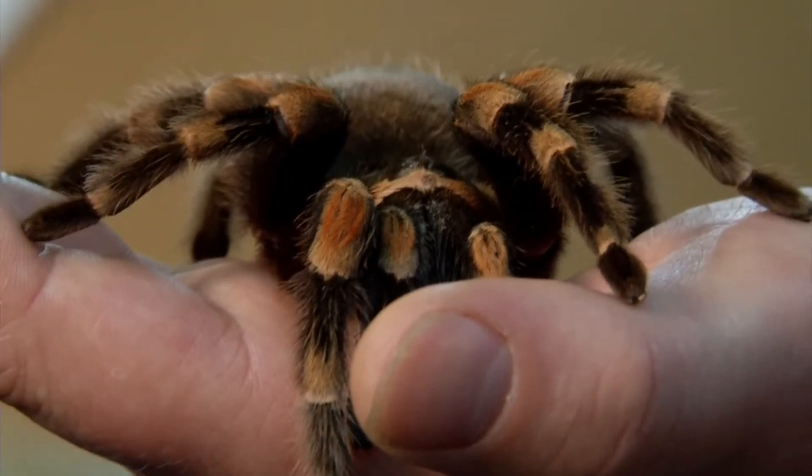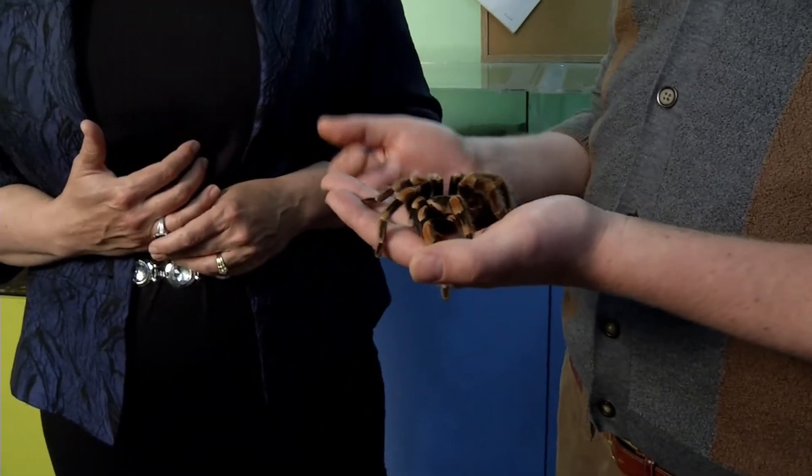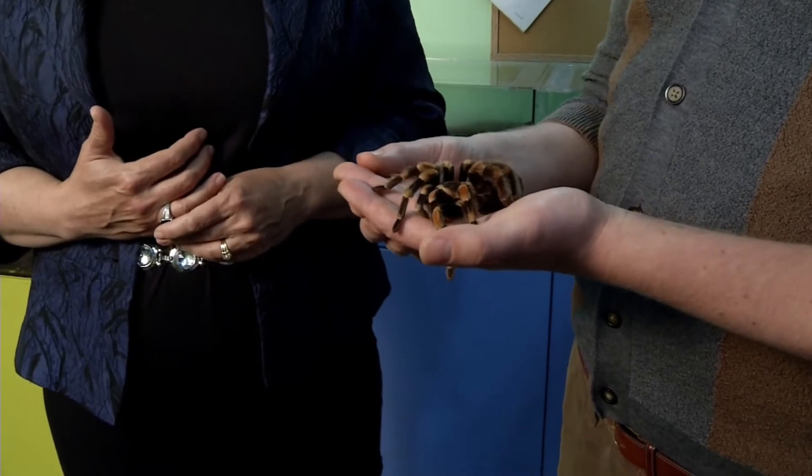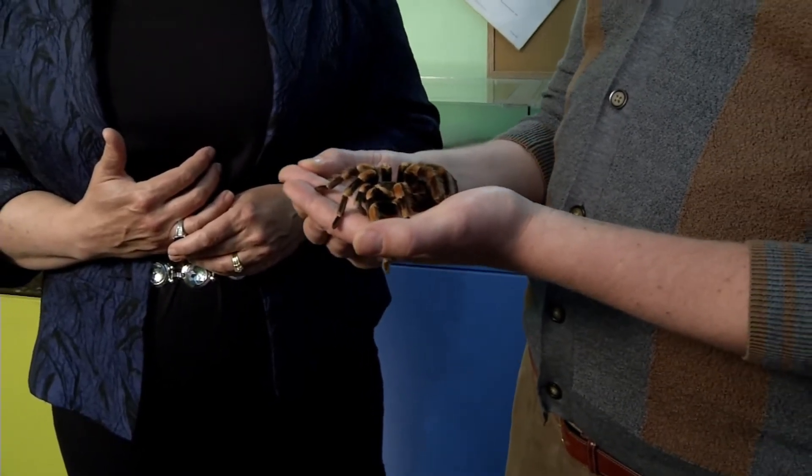Every instinct in me wants to scream like a little girl as I look at this giant spider, but I'm not going to. Thank you — I'm going to be more sophisticated. Once you get to know them, they're not so bad. This here is Jane. She's very sweet. She is about 16 years old, going on 17, and chances are she's going to live up to 25 years.